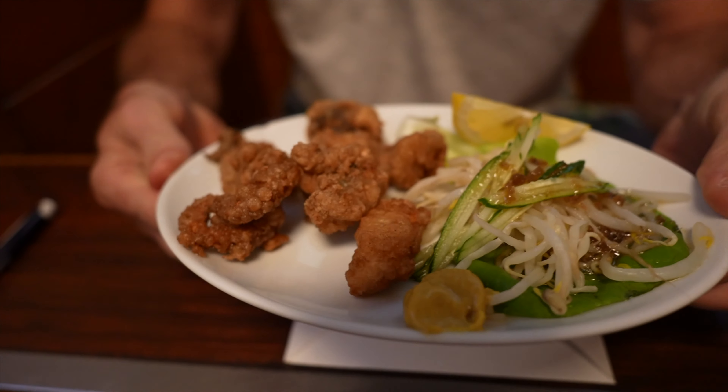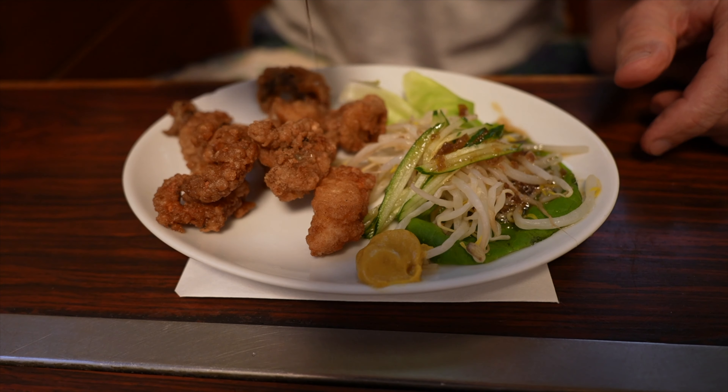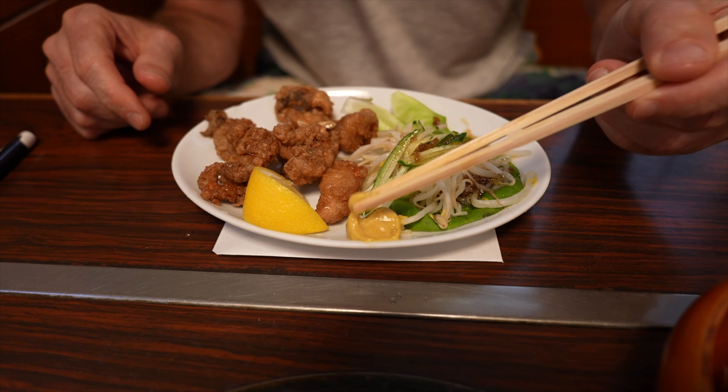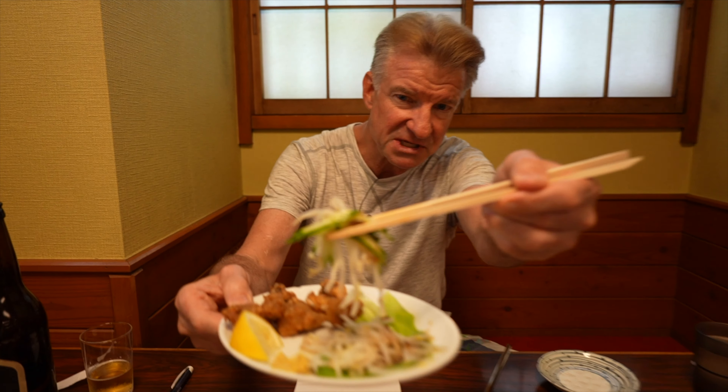The next three dishes have arrived, and this right here is calling me out — this is fried octopus. Looks beautiful. Let's hit it with the lemon and the hot mustard. Going in for the octopus. It's better than fried chicken, it's better than onion rings. This is delish — nice texture, a little bit chewy but not too much, and a really nice batter. The hot mustard and the lemon just bring it alive. Comes with a little side salad, some bean sprouts and cucumbers.